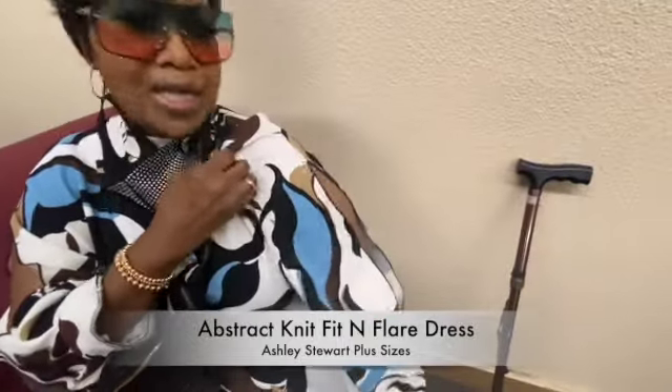Good morning GG! Tell us about your outfit today. 'I'm wearing an Ashley Stewart original with some accessories — a little something something.' Your shades are really pretty — where are they from? 'Can we know? Katie's — Katie's Accessories!' Those are very pretty, and I love your dress. Happy Sunday!